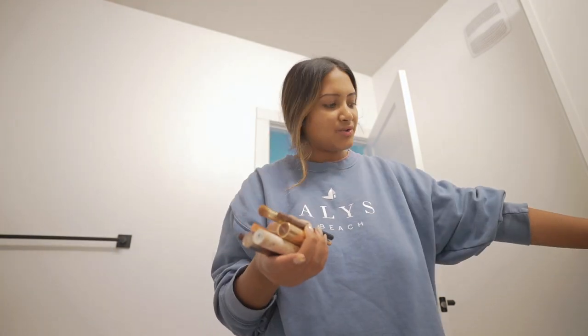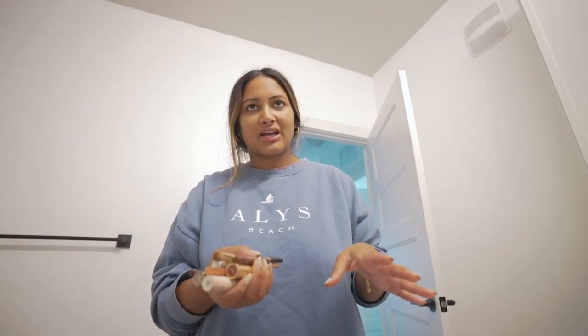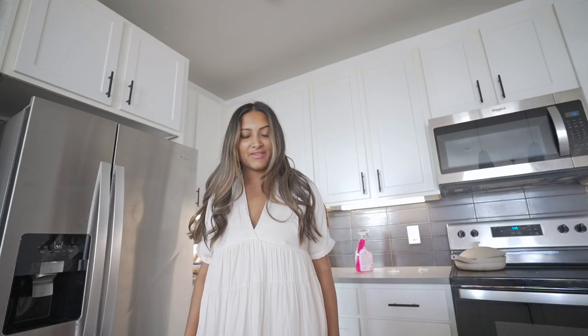I also don't understand how people do the whole carry-on thing when they have makeup because so much of my stuff is liquids. I kind of want to try packing a carry-on though — we'll see if it actually happens. I'm flying American Airlines and I think the first checked bag is like $30, which honestly isn't that bad, but if I can save some money, why not?